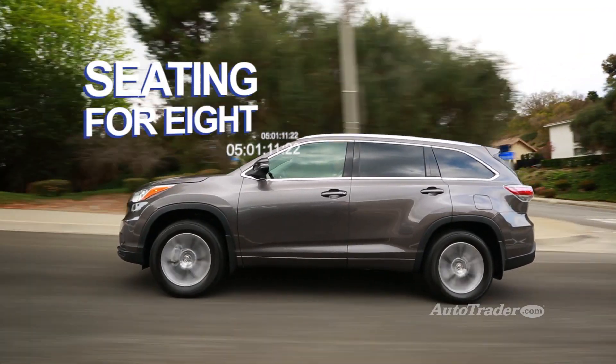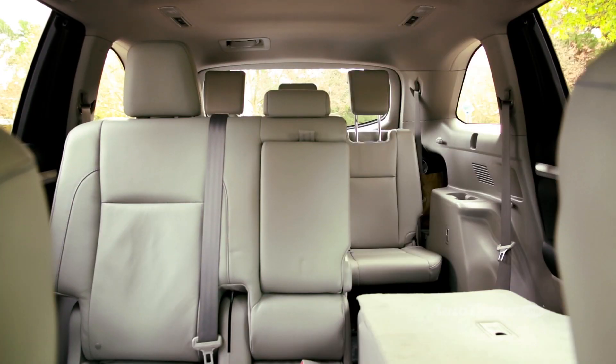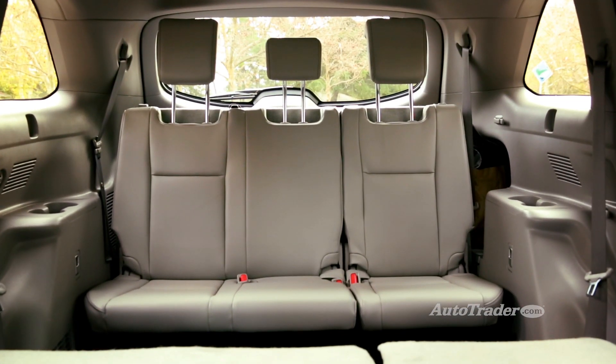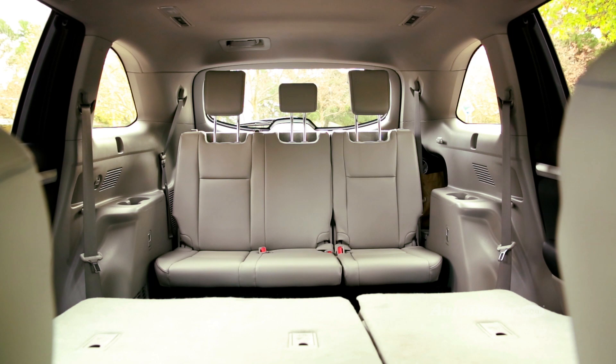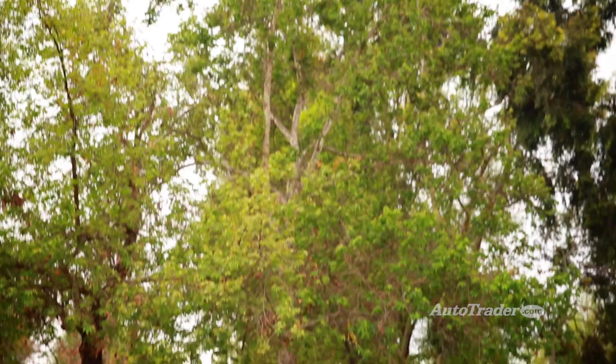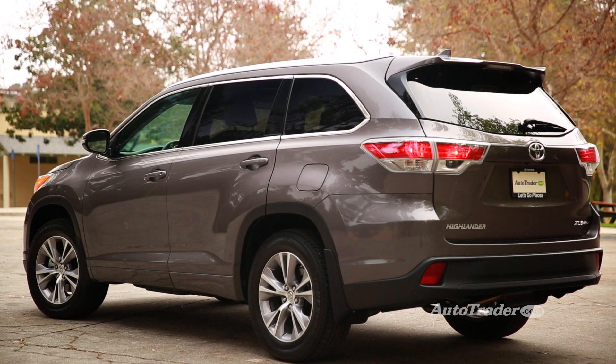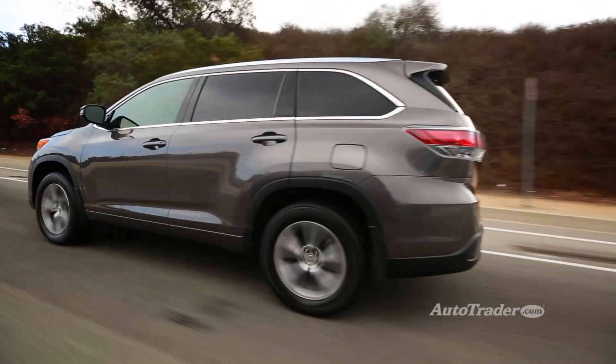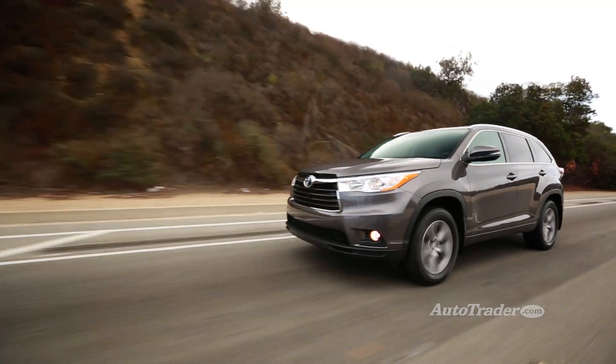Seating for eight. The old Highlander only had two seats in the third row, but the new one is a little wider, so now there's enough space for a three-person bench in the way back. That makes the Highlander one of the few midsize crossovers with a standard eight-passenger capacity.